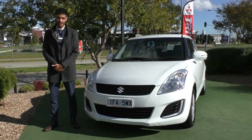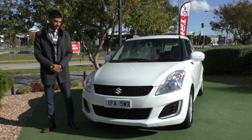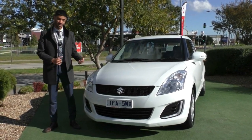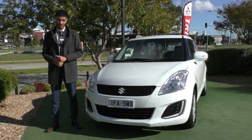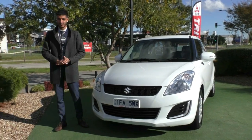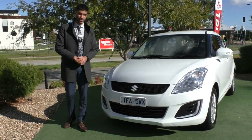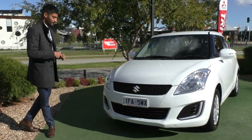Welcome to Berwick Mitsubishi. My name is Mathan and today we're doing a walk-around video on this 2015 Suzuki Swift. What we'll do is run through the condition on the outside of the car — and I've got to say this car presents really, really well — as well as some of the features that come in the Suzuki Swift. This car is a great first car, and if you need something a little bit smaller to run around in, the Suzuki Swift is an ideal option.